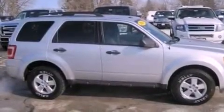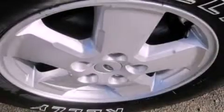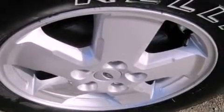Also included are an illuminated driver's side vanity mirror, front fog lights, dusk-sensing headlights, an auto-dimming rear-view mirror, and this vehicle has fewer than 43,000 miles on the odometer.